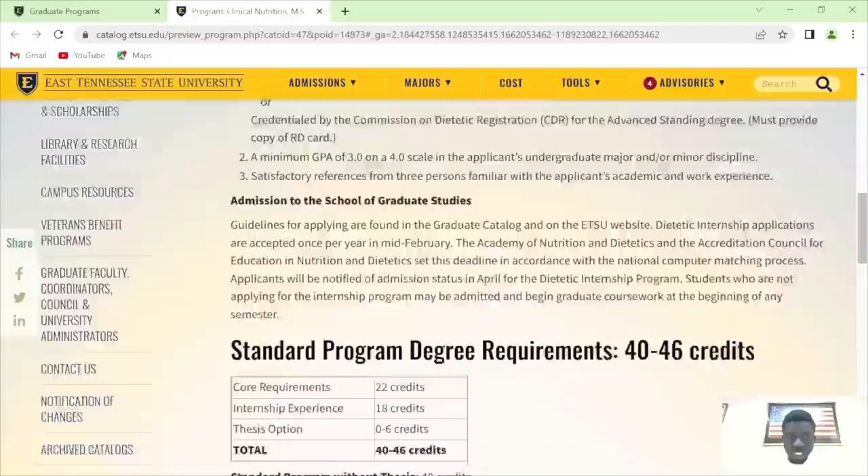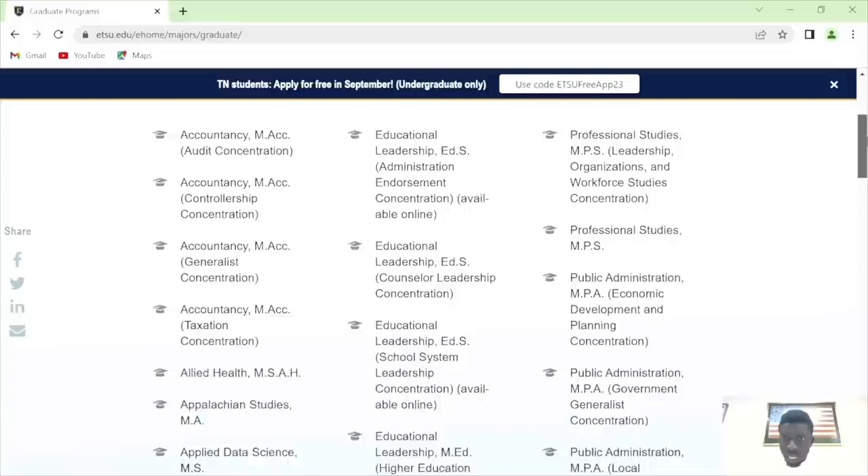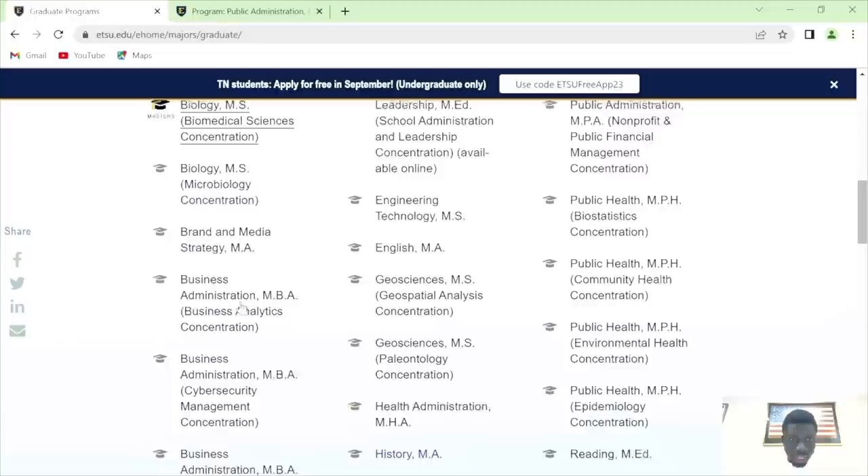For MSc Nutrition: 3.0 required, no GRE required — funding is guaranteed. Let me also check public administration. Let me go to the STEM programs. The sciences were saying I'm becoming biased toward the sciences, so let me check a program. Special education is a very good program in this country. Information systems and user experience, computer science — let me check political science first.